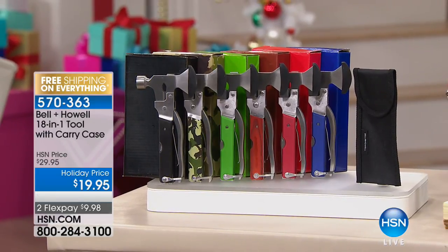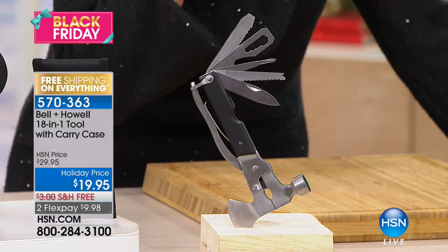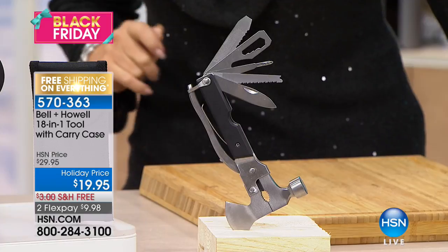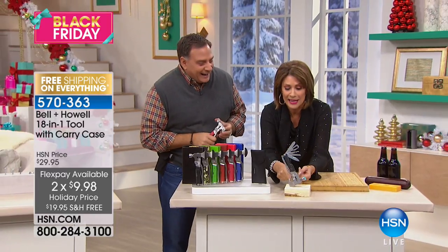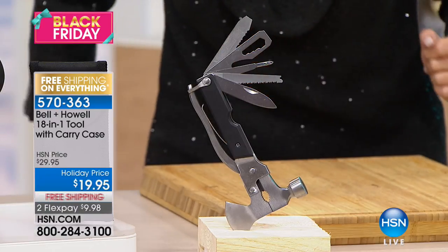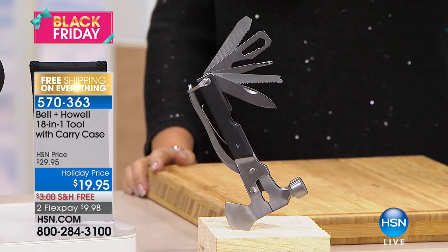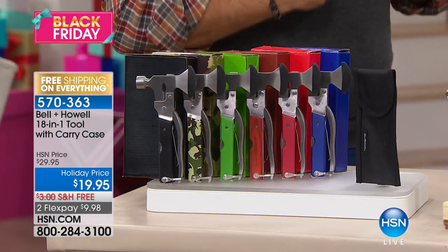Count them — I can't even count them — this is an 18-in-1 tool with carry case, 18 tools for $19.95, free shipping, two flex payments. We're getting Luke Caputo out here because frankly I can't count everything it does. It's got a little axe in it. Color choices: black, camo, green, brown, red, and blue. Every color comes with a matching gift box.